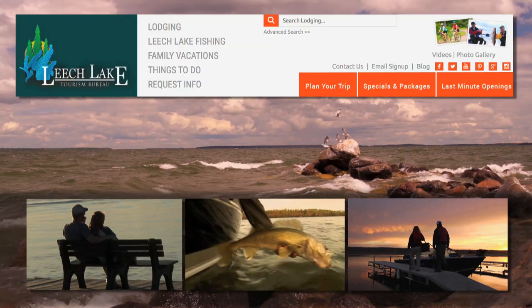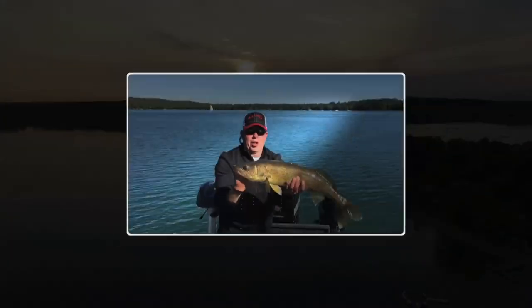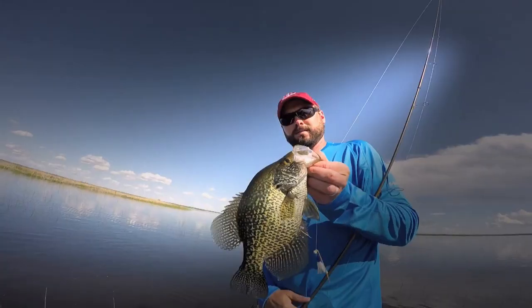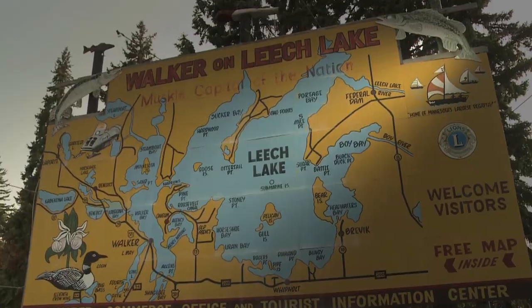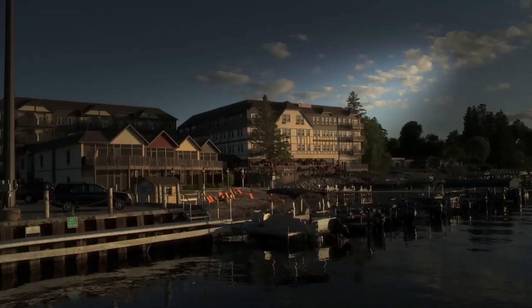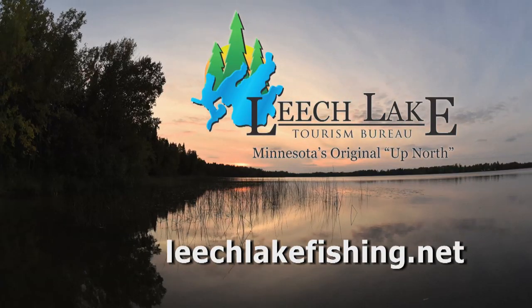Looking for the perfect fishing vacation? Leech Lake, Minnesota — over 112,000 acres of water to explore with fantastic walleye, bass, pike, panfish, and trophy muskies. The fishing opportunities are endless. Leech Lake has it all, with over 30 resorts, lodges, campgrounds, and hotels lining its pristine shores. It's Minnesota's original up north vacation destination.